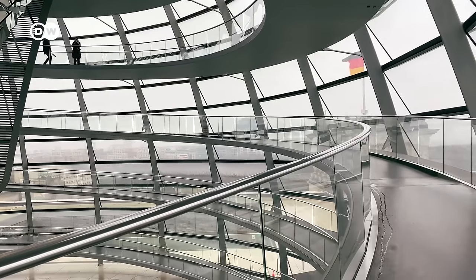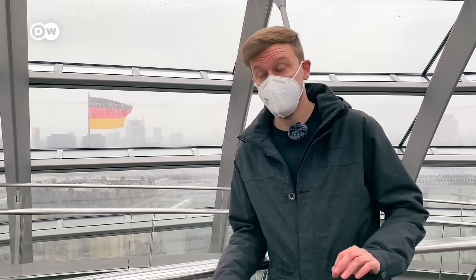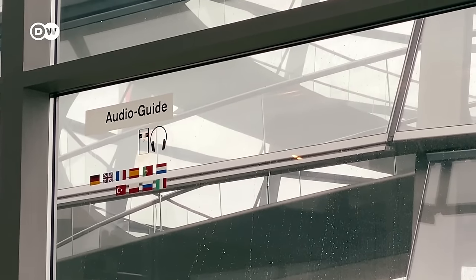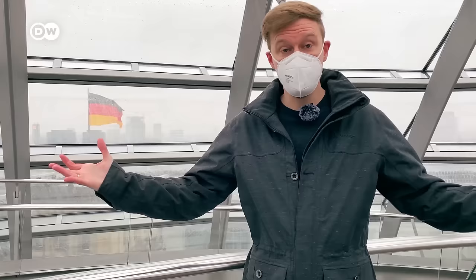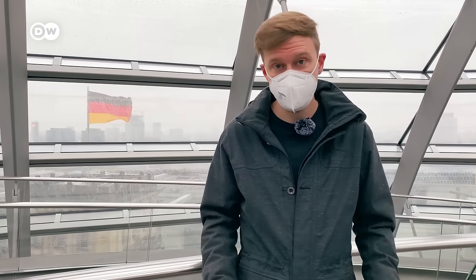Another really cool thing is that you can get a free audio guide as soon as you get out of the lift, available in many languages including English. As you go up the beautiful glass dome of the Reichstag, you hear about your surroundings, the construction, and the history of the place. It's completely worth it — a very cool thing to do.